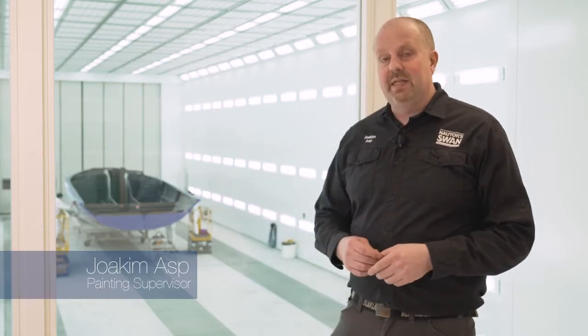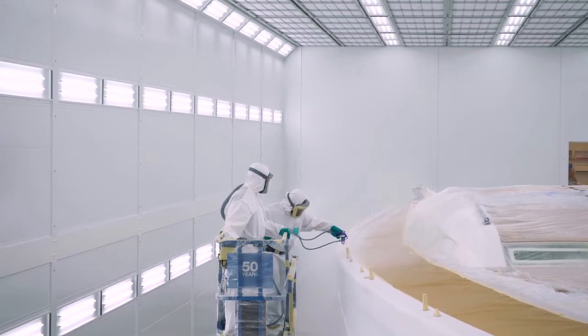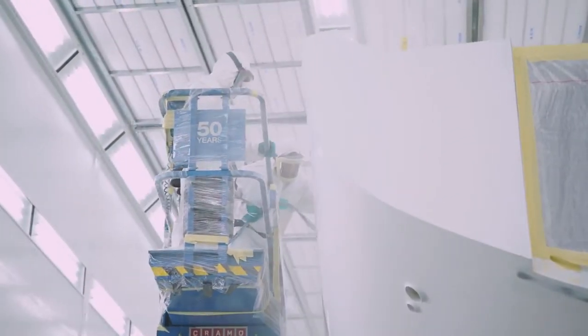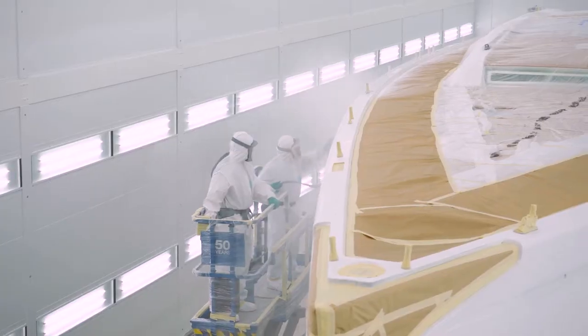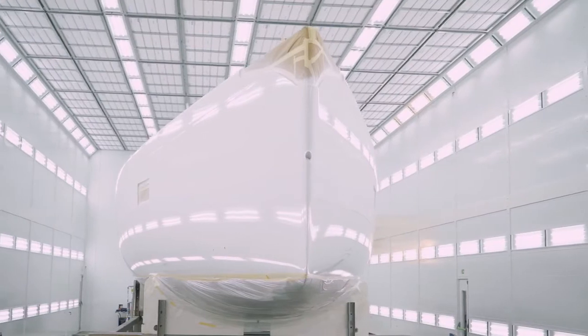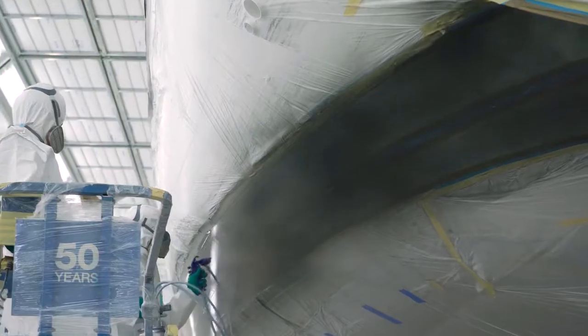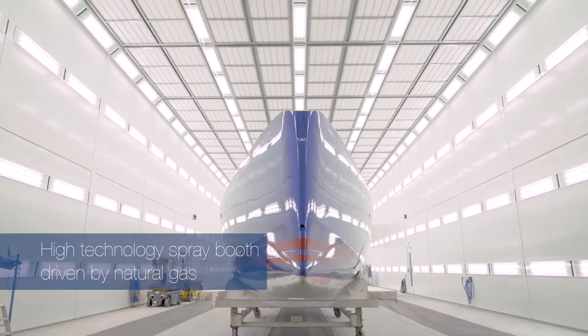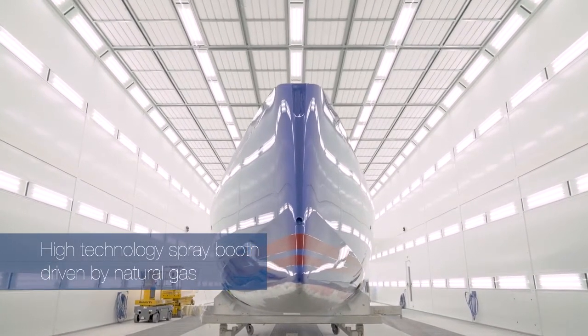My name is Joachim Maas, I'm the painting supervisor. We are now standing in the showroom, which has windows so we can easily observe when a boat is being spray painted. Key factors for a good spray job include controlling airflow, temperature, and humidity, and having strong lighting. Here behind me is the brand new spray booth — a high-technology spray booth driven by natural gas.